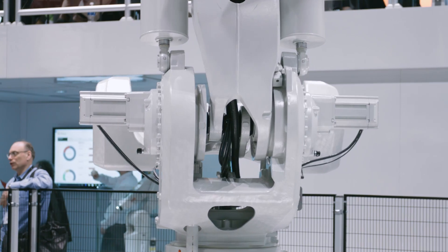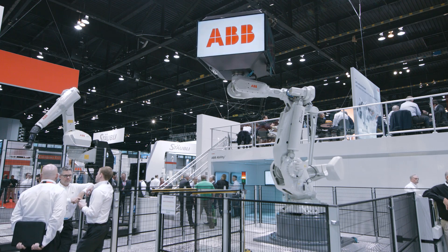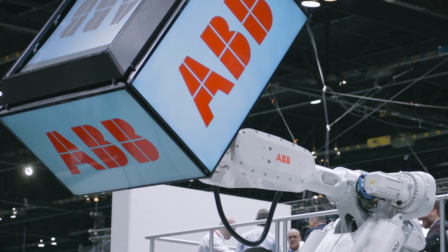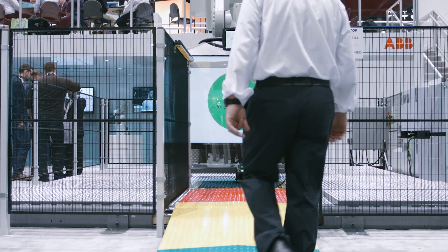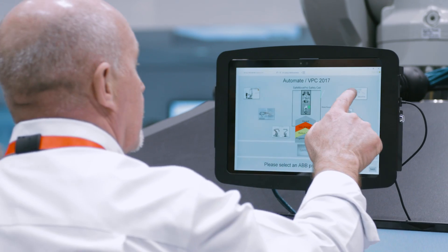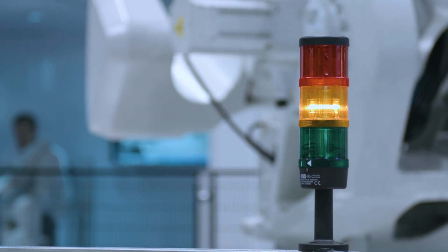With collaborative robots or with SafeMove, we also have the IRB 8700, which has the capacity to manage half a ton. As you can see, it is a big robot, and it also works with SafeMove — so SafeMove is not an option only for small robots.